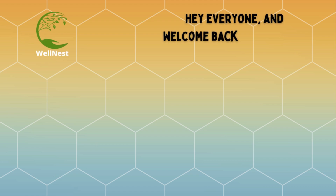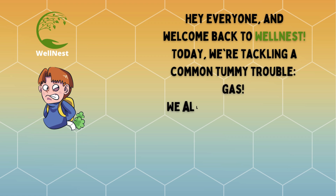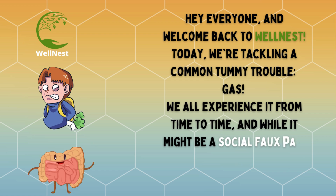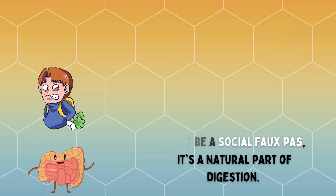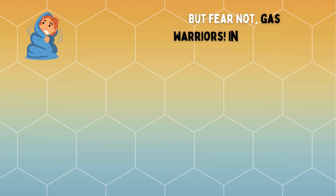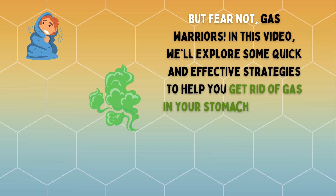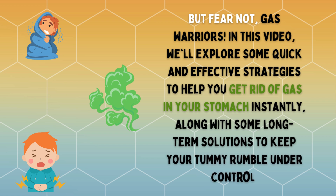Hey everyone, and welcome back to wellness. Today we're tackling a common tummy trouble: gas. We all experience it from time to time, and while it might be a social faux pas, it's a natural part of digestion. In this video, we'll explore some quick and effective strategies to help you get rid of gas in your stomach instantly, along with some long-term solutions to keep your tummy rumble under control.